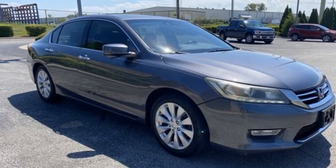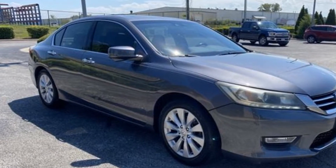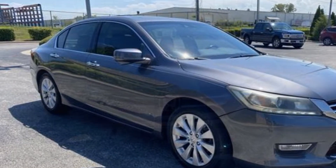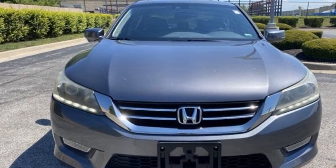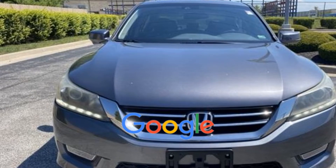Power side view mirrors, variable speed intermittent wipers, alarm system, air conditioning, ABS, power locks. This is a top rated dealer.